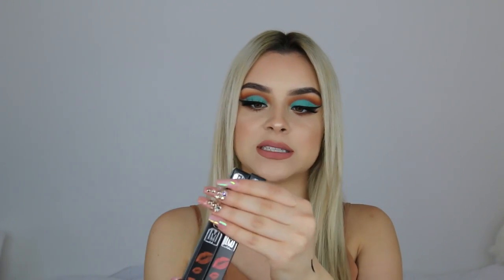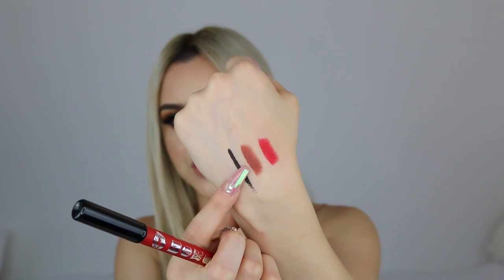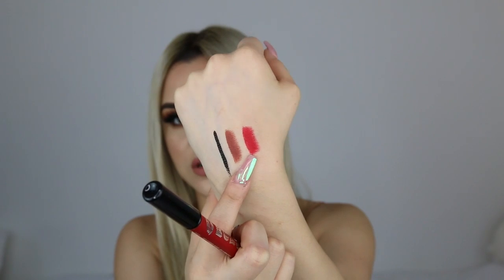That was it for Sigma and now moving on to Buxom. They gave me a few lip products but the best two were these plump line lip liners — one in a brown shade called Undercover and one in a red shade called Code Red.